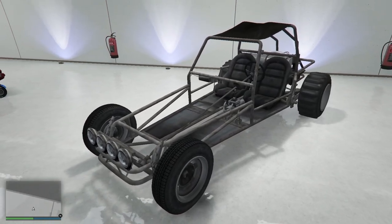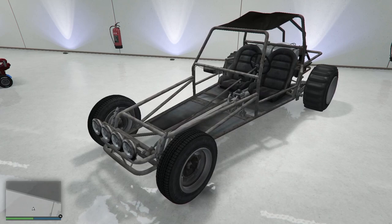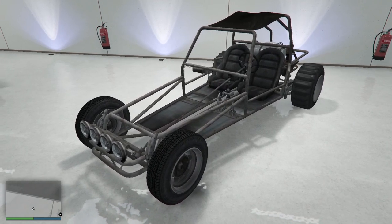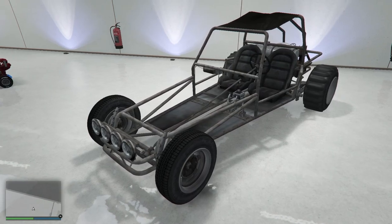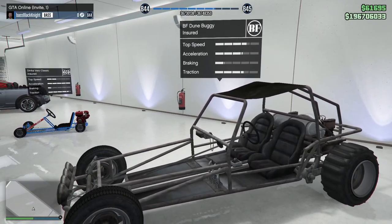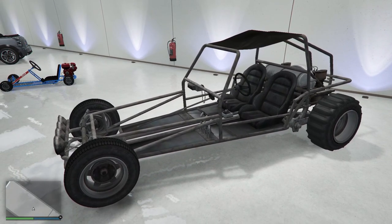This is the rare skinless dune buggy with no body panels. The only way you can get this is to get another dune buggy and drive it through a certain place up in Paleto Bay and have it spawn in. So rare car — you can only get it off the street, can't buy it at all. It says dune buggy, but it's a special version. We're not going anywhere with that.